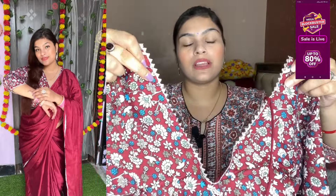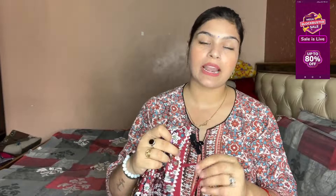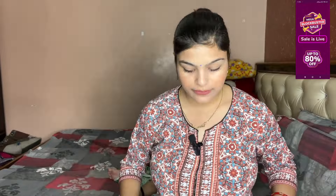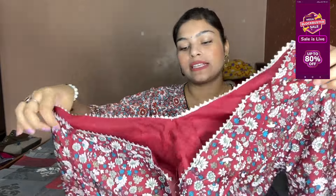The blouse has a V-neck front and a deep back — it is a little deep with a little cleavage, so you can adjust it. You will get 3-4 sleeves with work on both sides, and you will get a padded blouse with lining. You will also get hooks at the back and a dory. The blouse is good; the stitch is size 19-20 which is fitting.